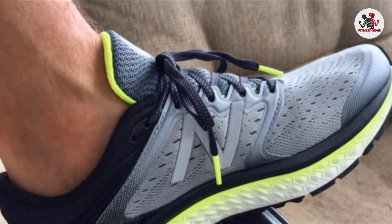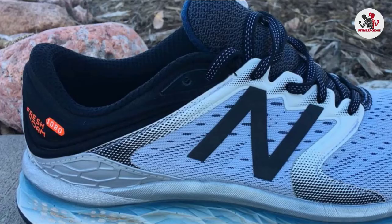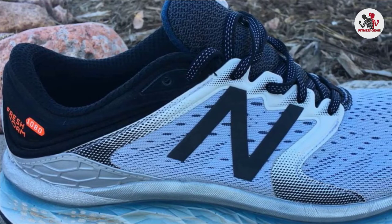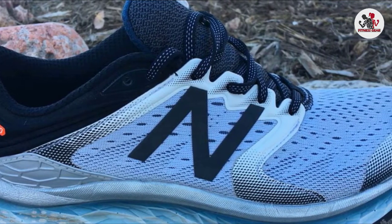A snug fit and breathable material will keep your feet dry and supported for all the miles you log. Flexible support while running on any surface, specifically a treadmill, is crucial.